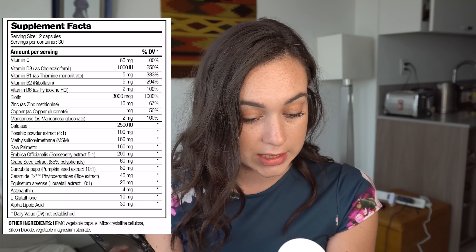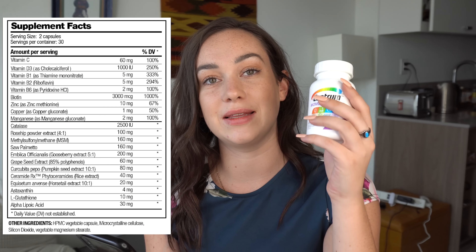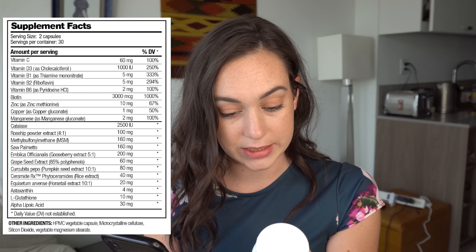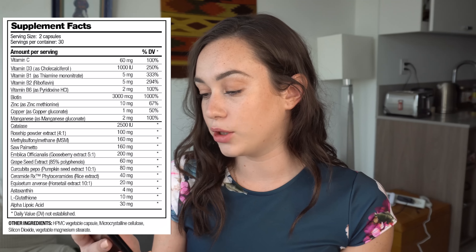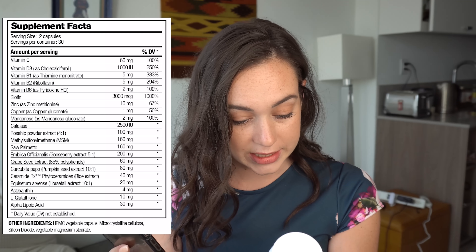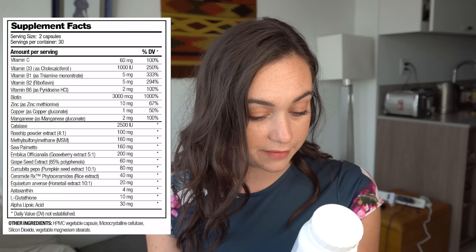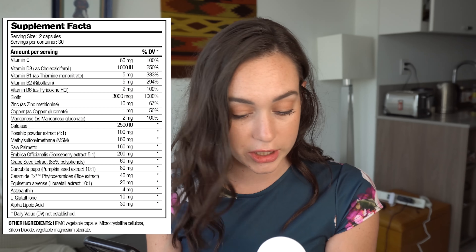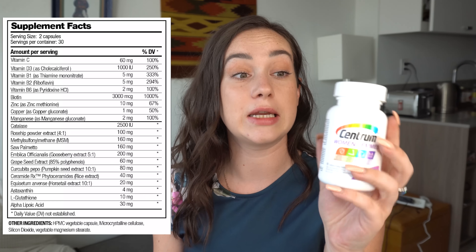Vitamin B6, we have 2 milligrams in the Halo, and in the multivitamin we have 5 milligrams, so there's more present in the multivitamin. For biotin, we have 3,000 micrograms in the Halo. Biotin in the multivitamin is 45 micrograms, so there's a lot more biotin in the Halo Beauty supplement. Zinc is 10 milligrams in the Halo and 8 milligrams in the multivitamin. Copper is 1 milligram in Halo and 0.9 milligrams in the multivitamin — pretty much the same. Manganese in the Halo is 2 milligrams; in the multivitamin it's 5 milligrams, so there's more manganese in the multivitamin.